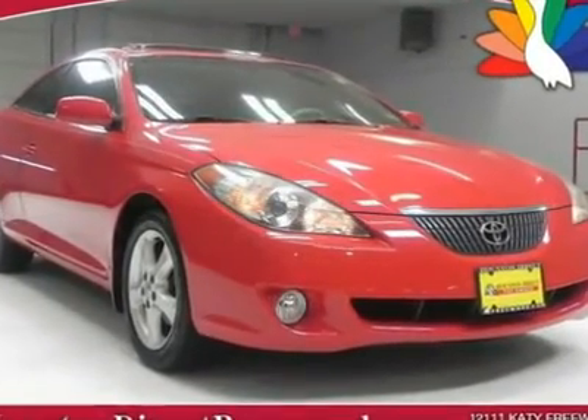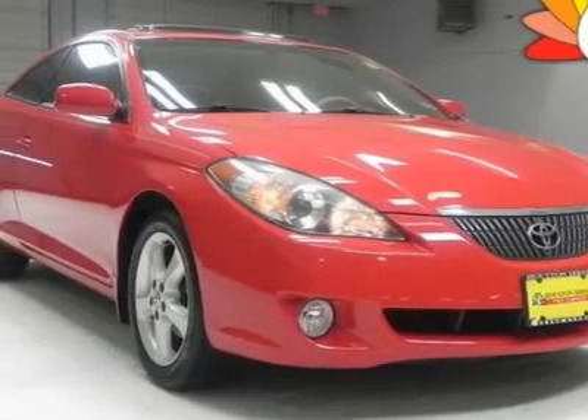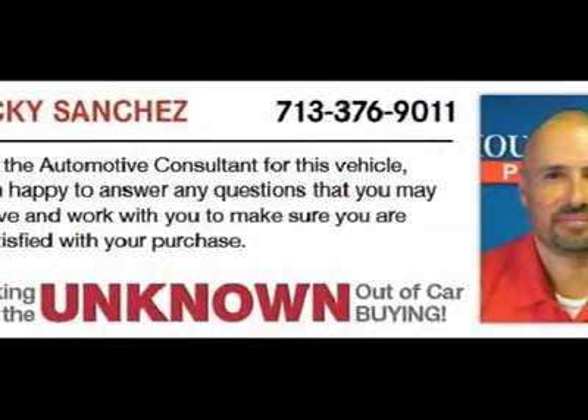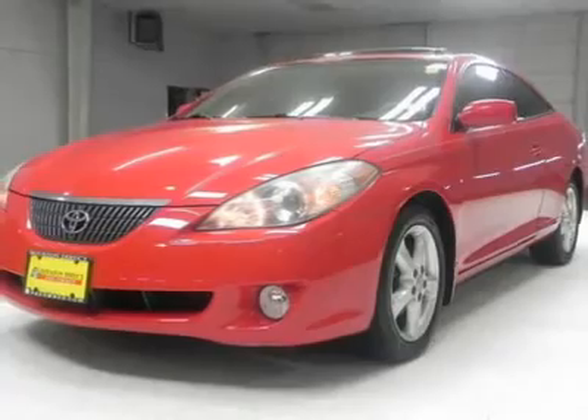The 2004 Toyota Camry Solara set the new standard for elegance, refinement and luxury in the mid-sized coupe segment. Its unsurpassed build quality, smooth and efficient V6 engine, high-quality materials throughout and features like navigation,